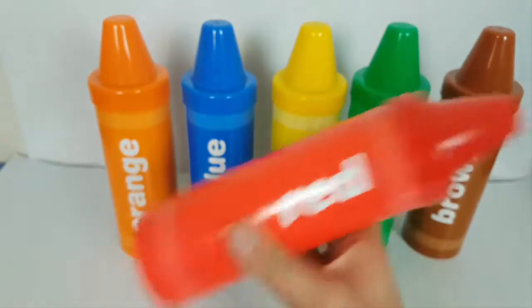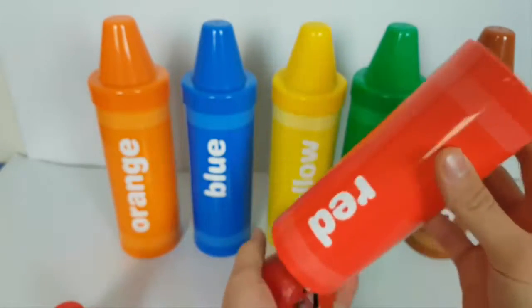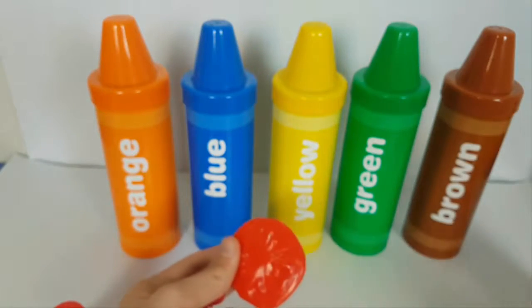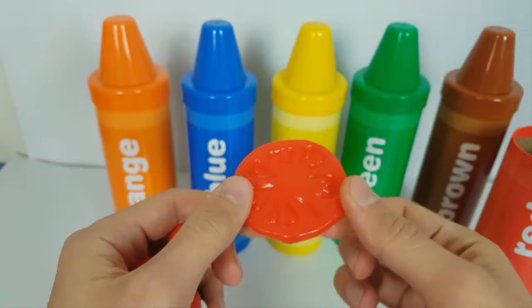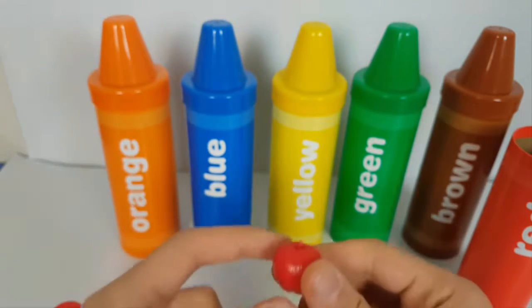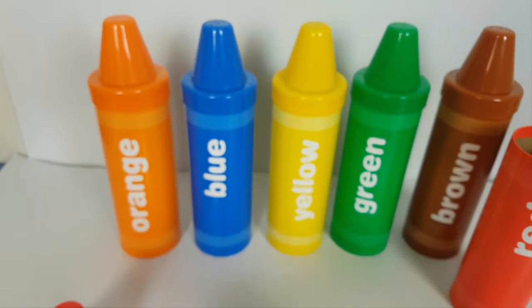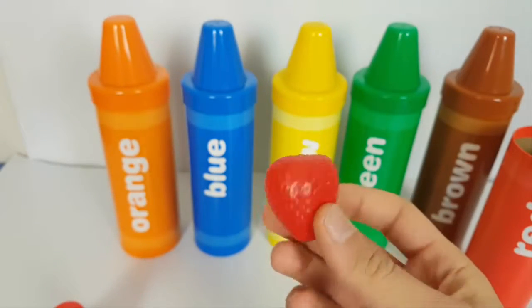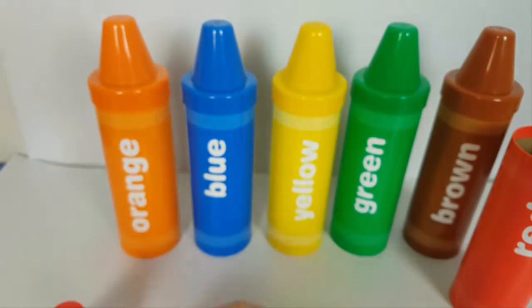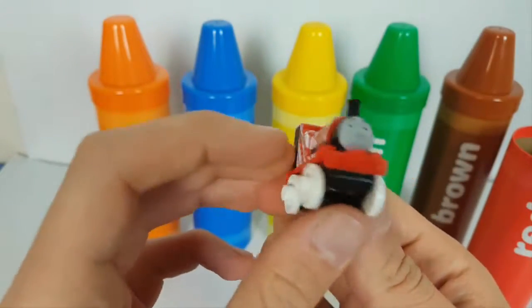Red crayon. Red tomato. Red apple. Red strawberry. Red scarlet.